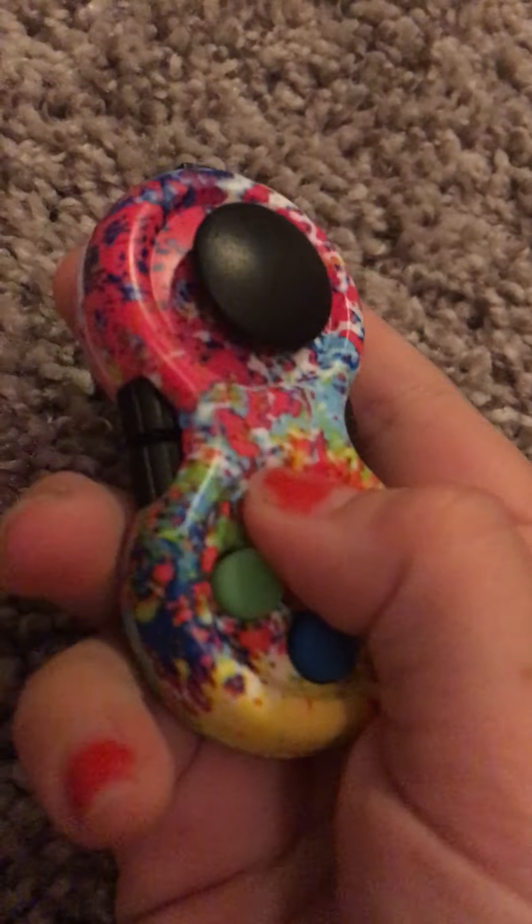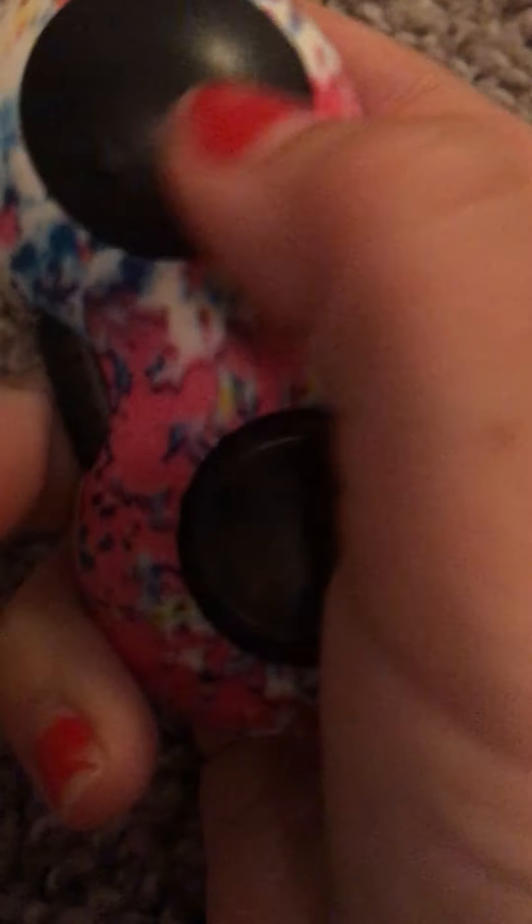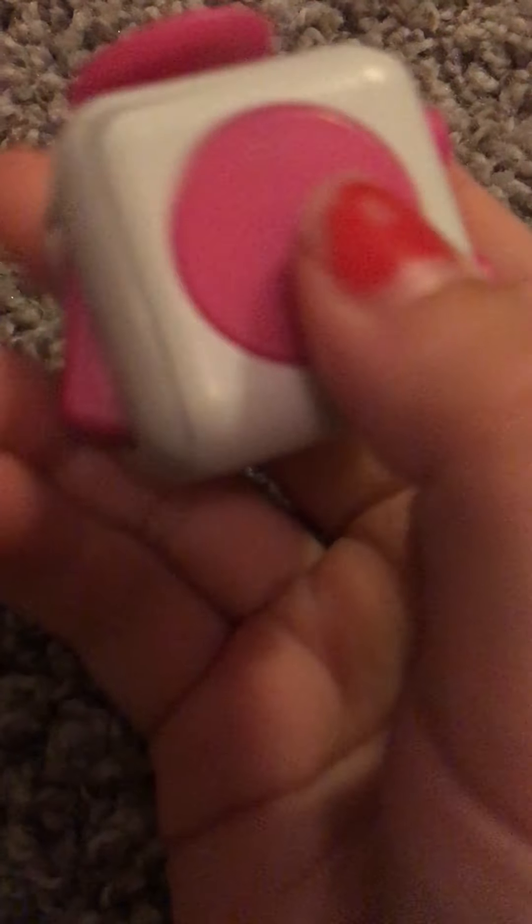A fidget pad, because there's so many things to do on it you never get bored of it. I'll show you guys everything on it. Oh, and then on the bottom you have this. Next is a fidget cube — I also recommend this one because there's so many things to do on it, just like the fidget pad. The fidget cube and fidget pad are very similar because they both have this one feature, and this is really fun to play with.